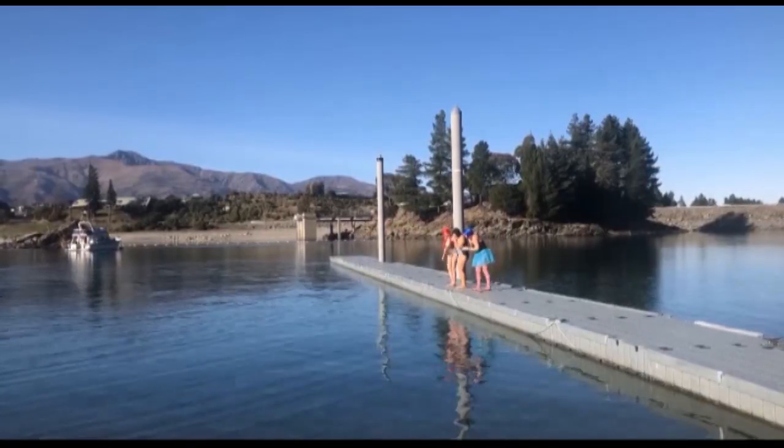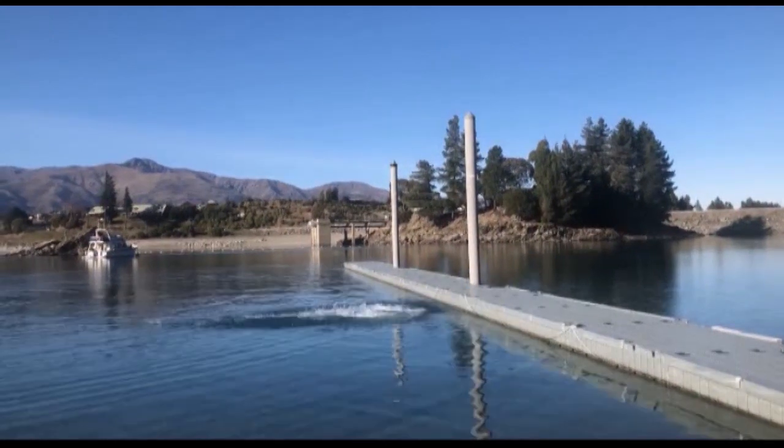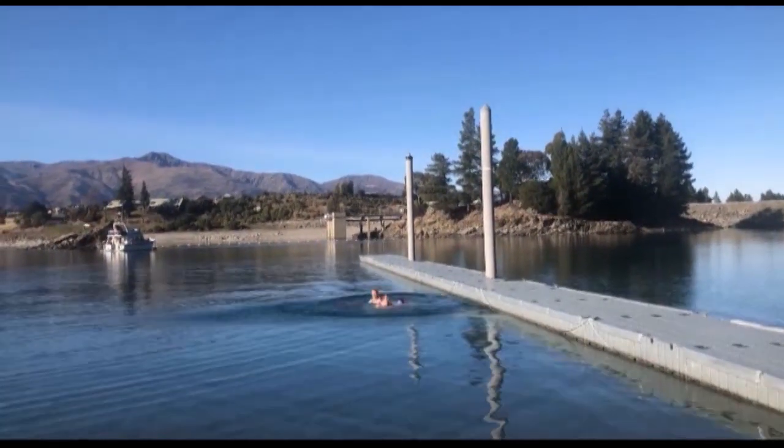"Seems like something fun to do for the weekend." And others claimed they were there for its therapeutic benefits. "It's supposed to be very good for you to be exposed to extremes of temperatures."